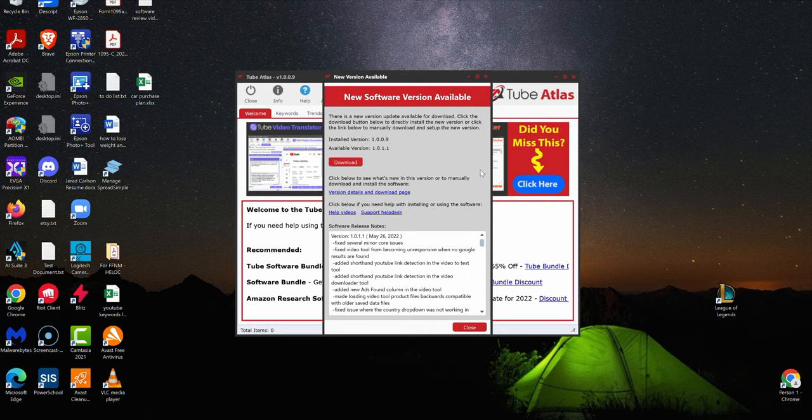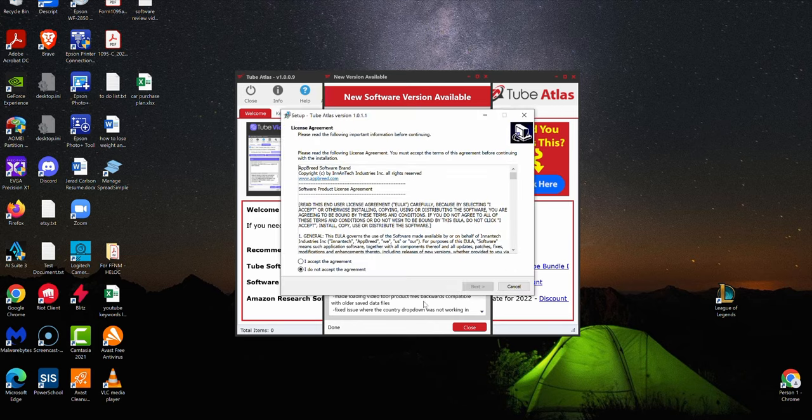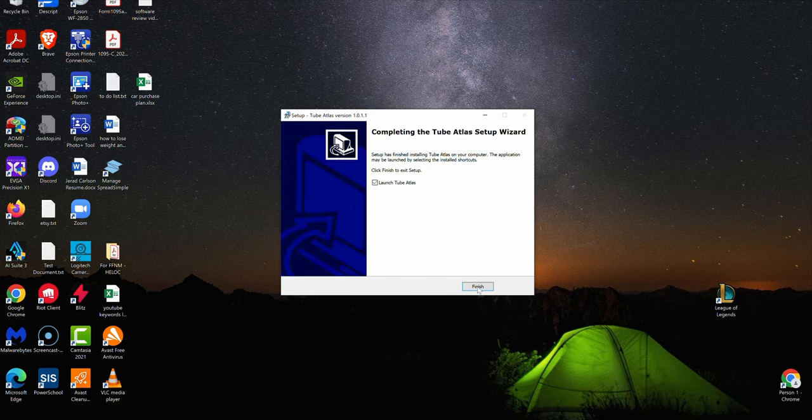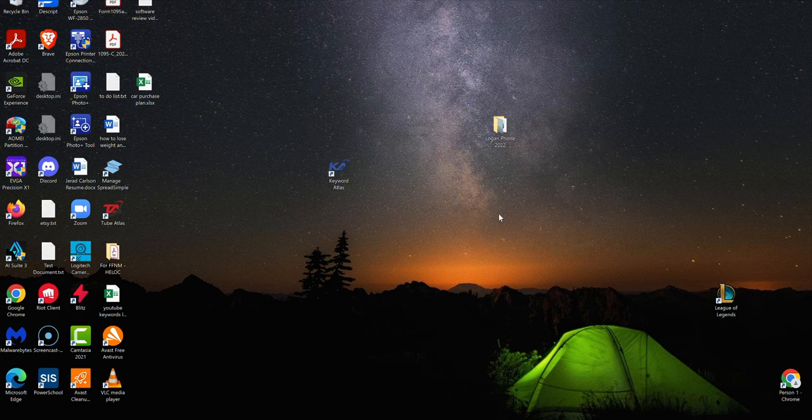All you have to do is update the software — just push download. It's going to download, then accept the agreement, create a desktop shortcut, and push install. That's how easy it is to update this desktop software, and then we can launch.